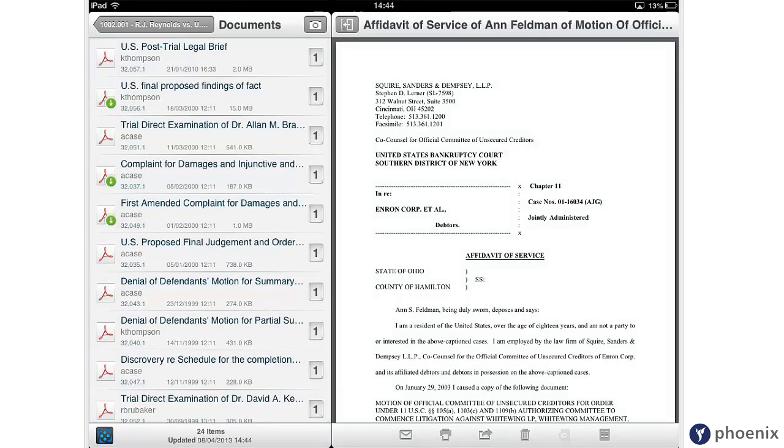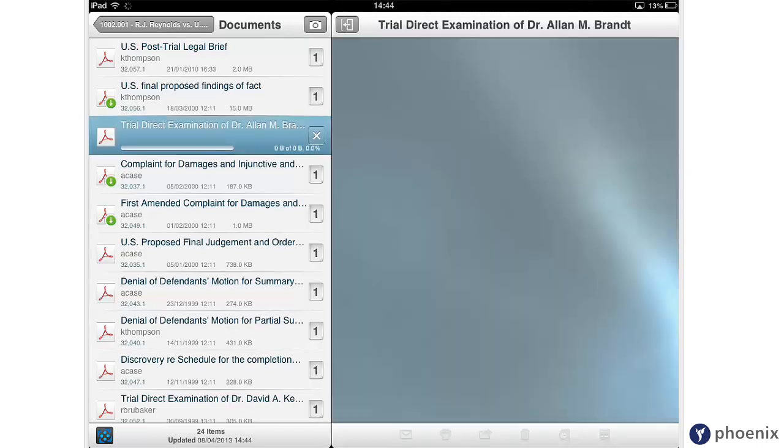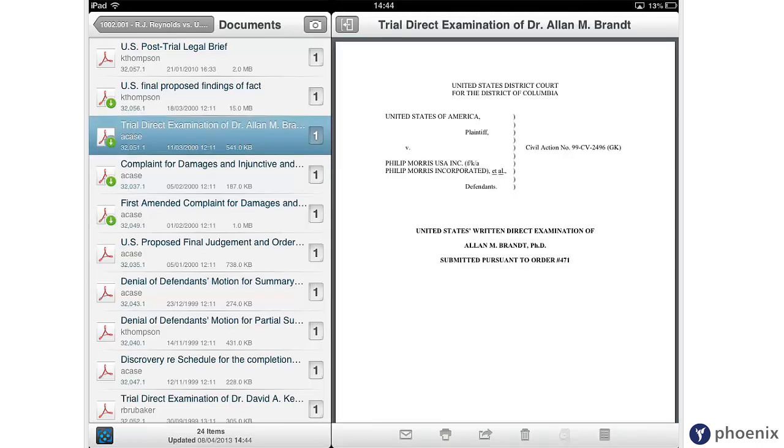Touch the document and it will be downloaded to an encrypted part of the iPad that only the Mobility app can access, ensuring document security.